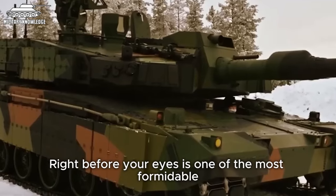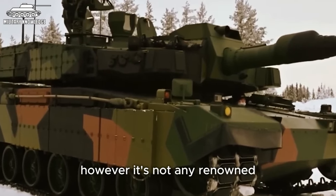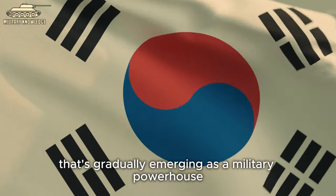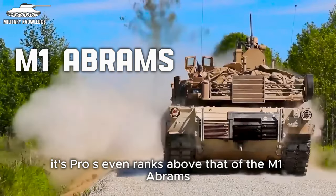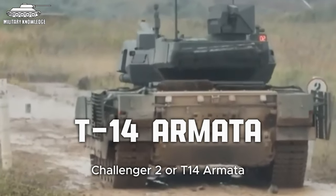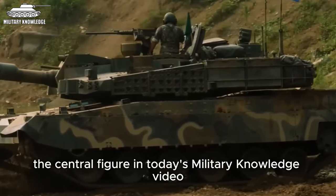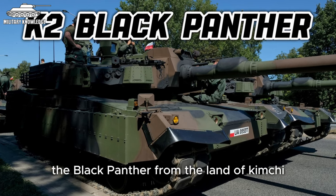Right before your eyes is one of the most formidable main battle tanks in the world at present. However, it's not any renowned long-standing model from either Russia or the West. Instead, this tank hails from a far eastern nation that's gradually emerging as a military powerhouse and a global weapons supplier. Its prowess even ranks above that of the M1 Abrams, Challenger 2, or T-14 Armata. That name is none other than the K2 Black Panther — the Black Panther from the Land of Kimchi.